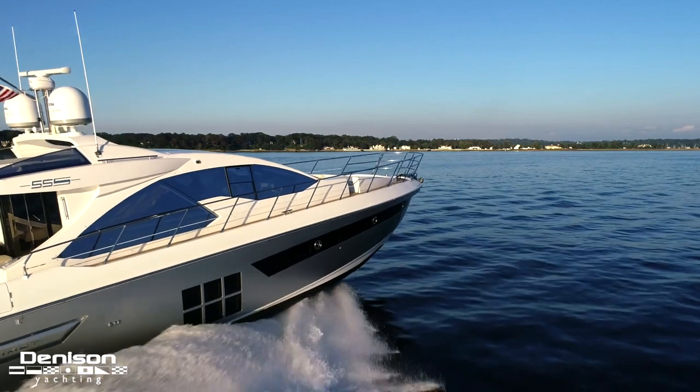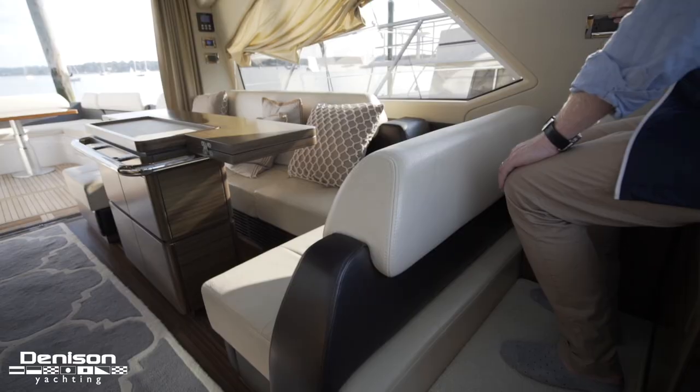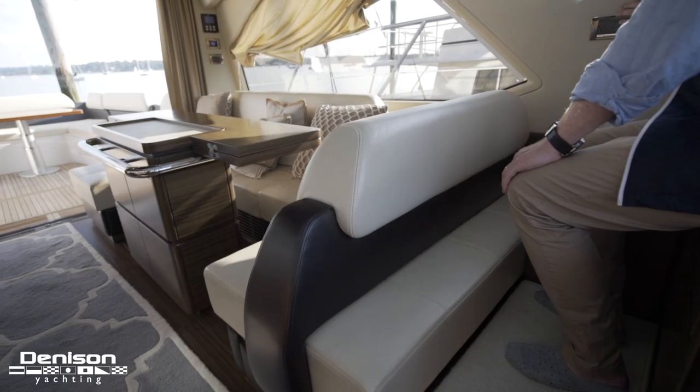It is a natural feeling to want to see where you are going while underway. Rounding out the helm to port is this convertible forward-facing seating area.